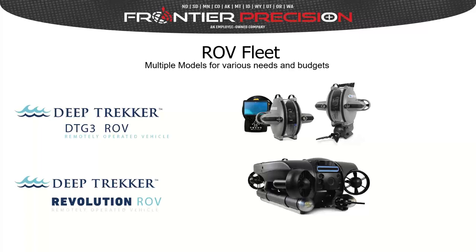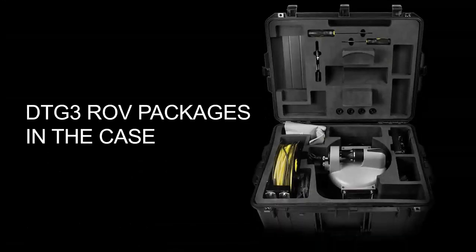The next thing we'll do is introduce our ROV fleet. We have ROVs from two manufacturers, and each manufacturer has two general models. First, we'll introduce the Deep Trekker line, starting with the DTG3 ROV. This is what the unit looks like when shipped — everything fits in a case with pre-cut foam cutouts, including the ROV, reel with tether, display, extra batteries, and accessories.